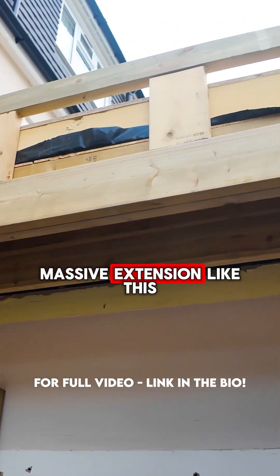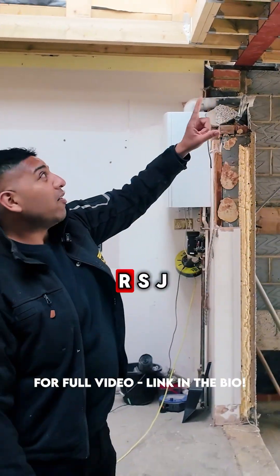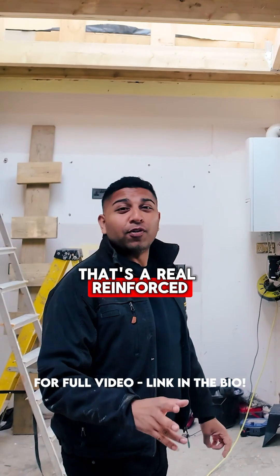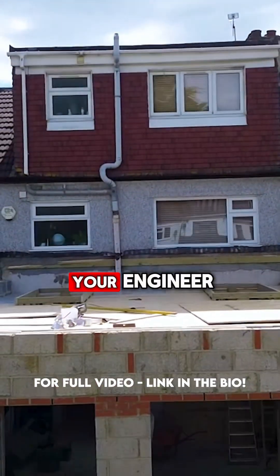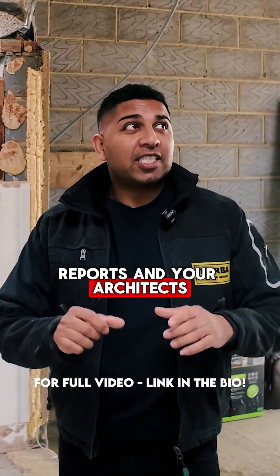We've also got an RSJ — that's a reinforced steel joist — because this is such a large roof. This is why you always refer back to your engineer reports and your architects.